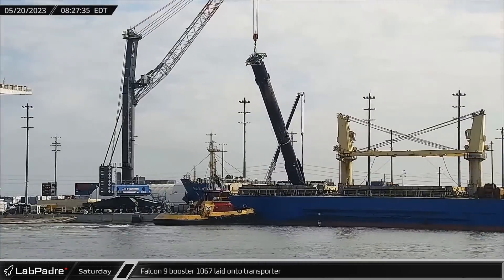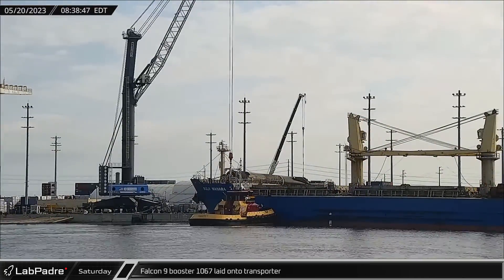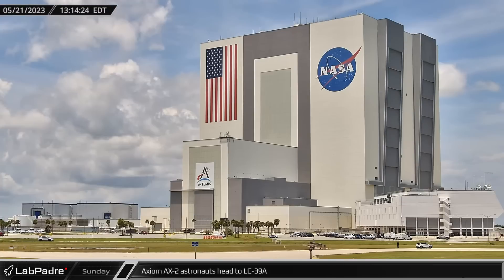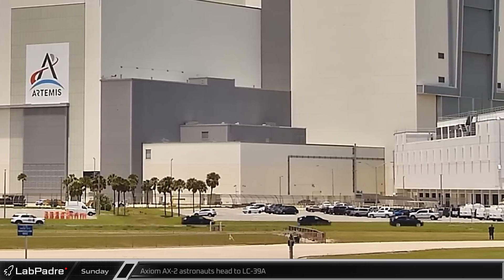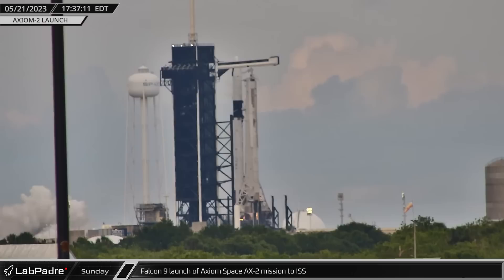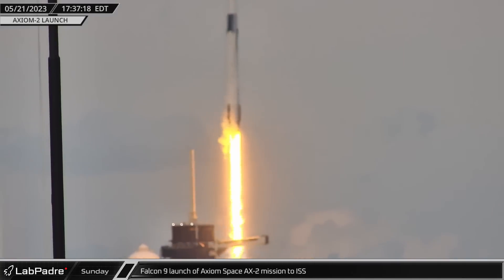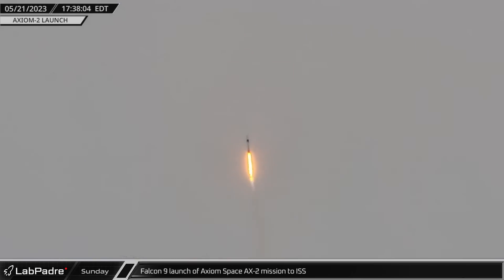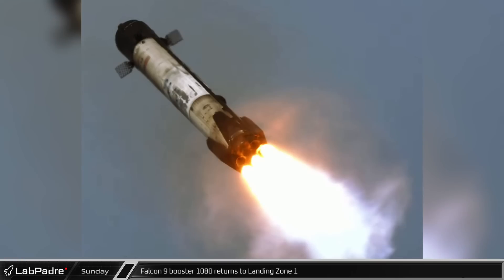On Saturday, Falcon 9 Booster 1067 was laid into the transporter to be rolled back to Roberts Road after successfully completing its 11th flight. About four hours ahead of launch, the Axiom AX-2 astronauts headed to LC-39A ahead of their afternoon flight to the International Space Station. Marking the beginning of the third-ever private crewed spaceflight of Falcon 9 and Dragon, Axiom Space AX-2 and its crew of four successfully lifted off from LC-39A for a one-week stay at the station. After lofting the second stage and crew into space, Falcon 9 Booster 1080 made its return to Landing Zone 1 using a three-engine landing burn to save fuel.